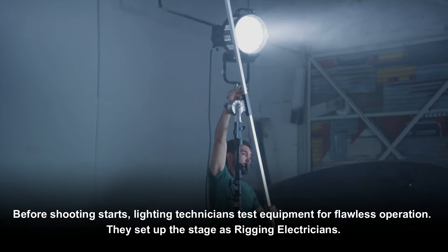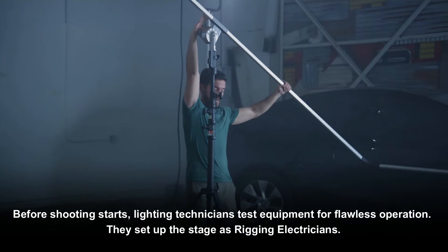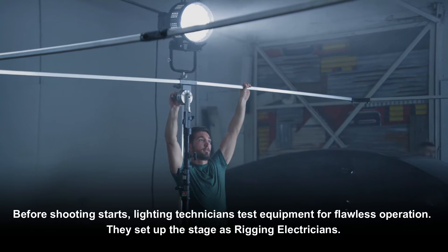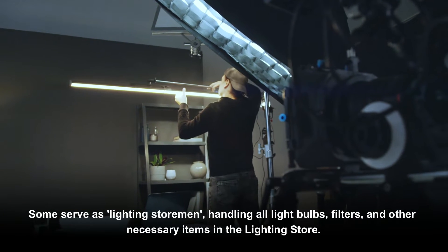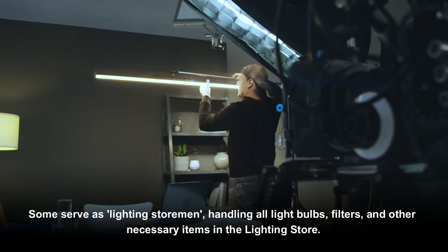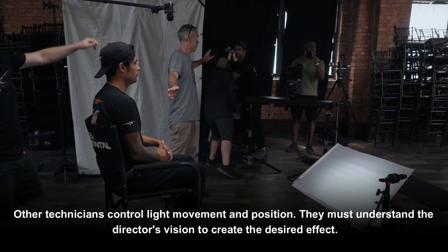Before shooting starts, lighting technicians test equipment for flawless operation. They set the stage as rigging electricians. Some serve as lighting storemen, handling all light bulbs, filters, and other necessary items in the lighting store.